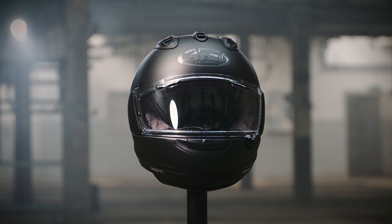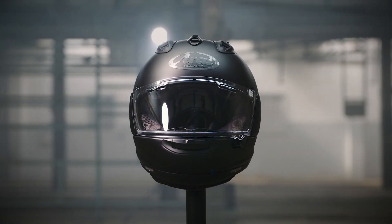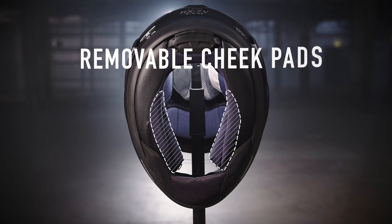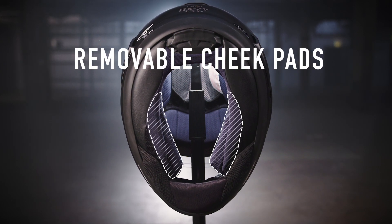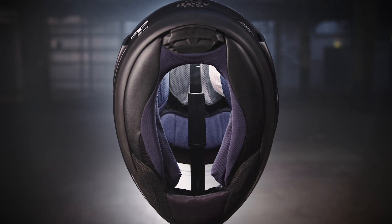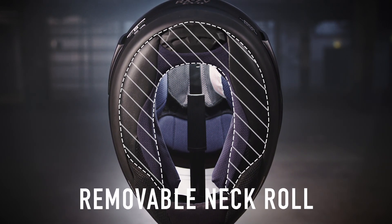Most riders put one on and are instantly happy. However, an RX-7V EVO wearer can obtain a fully customized fit if required. The cheek pads have been redesigned and are easily removable from the backside first, for cleaning or replacement with a different thickness. Peel Away Temple Crown Pads give the option of a combined increase of 10mm interior width. The neck roll can also be replaced or removed completely.